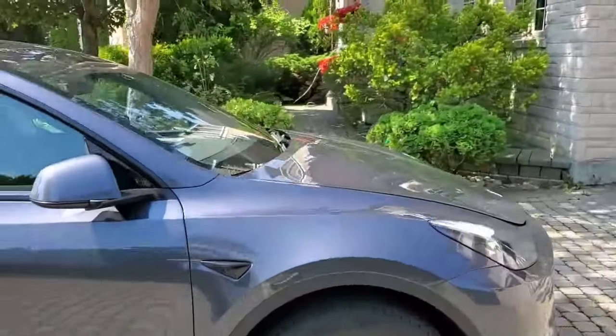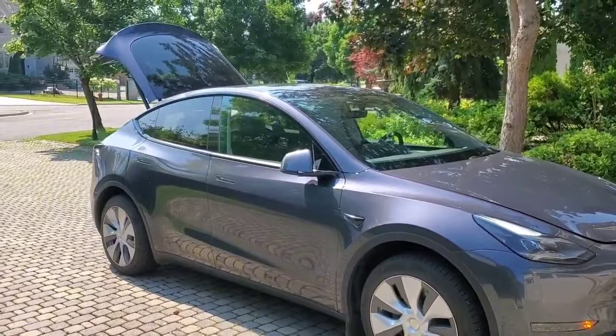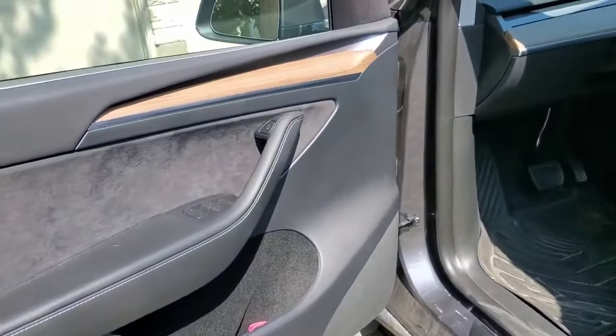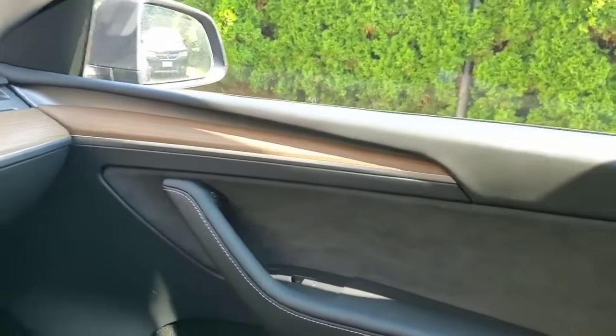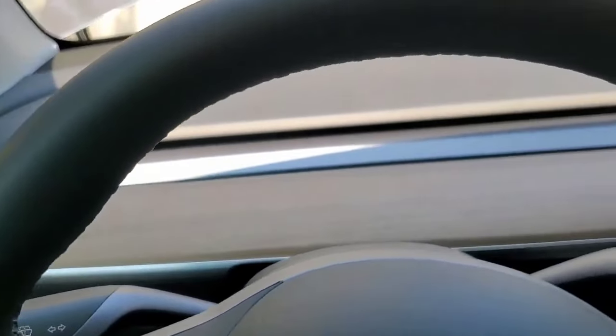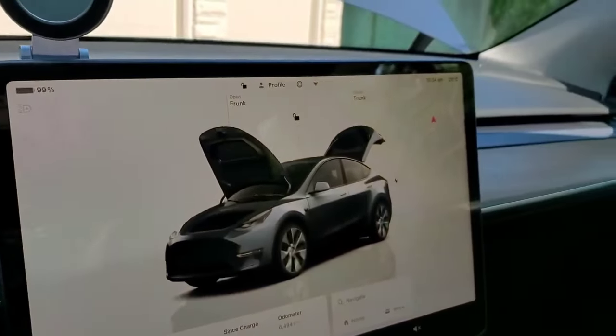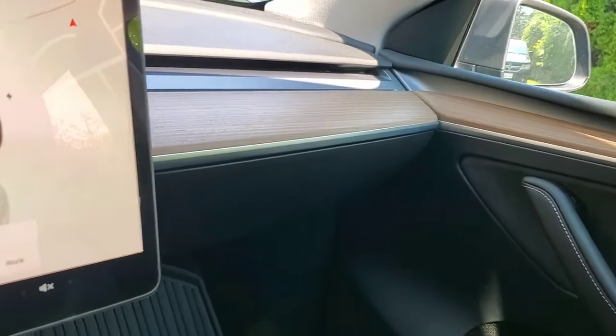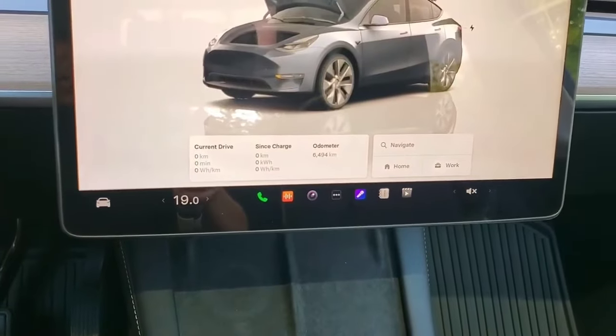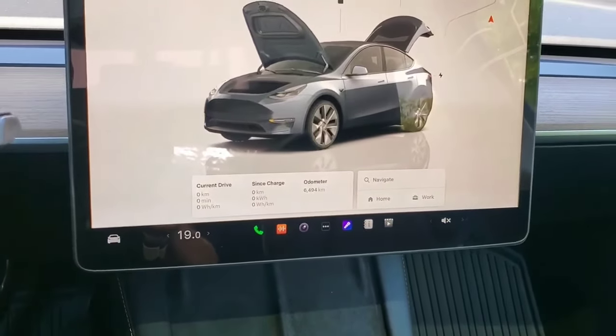If you have an older Model 3 or the current Model Y, they don't come with the RGB lights like the Model 3 Highland does. So if you want, you can get RGB light strips and install them yourself. I'd prefer to stick them under the dash area because it'll look a lot better. That's not something I'm planning on getting, but maybe in the future. I don't know how to install these things — I'd find a place to do it for me. But now's a good time to get them and maybe save some money.